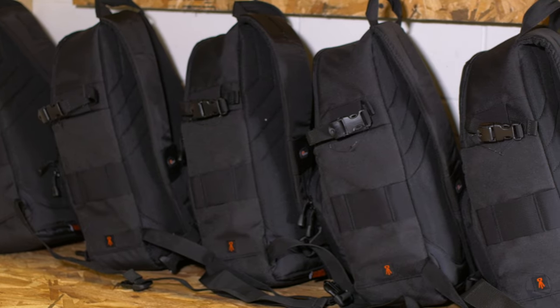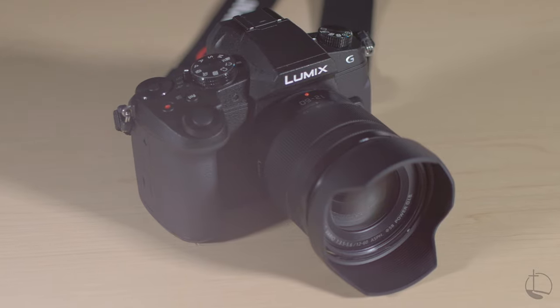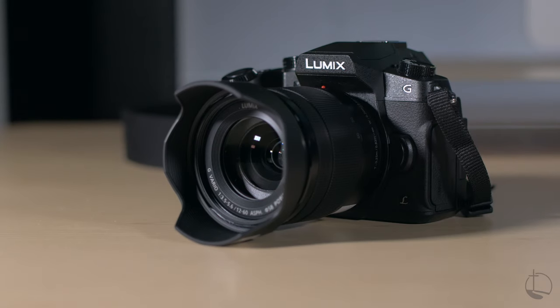Also available to students is a fleet of Panasonic G85 cameras. Grace offers a video production course to students wanting to learn more about this technology and how to use it effectively, while offering the creative freedom to make something inspiring.